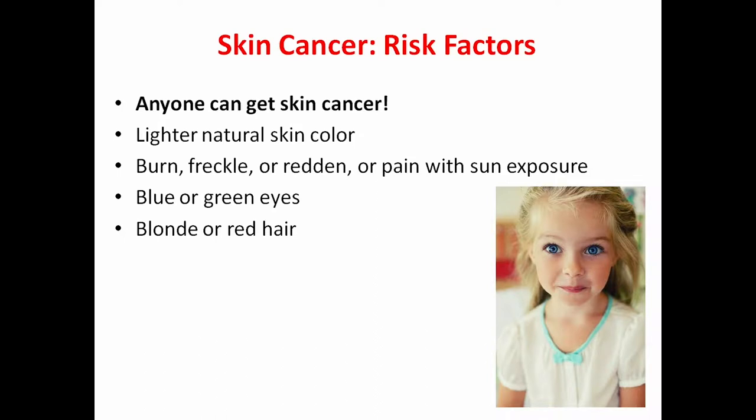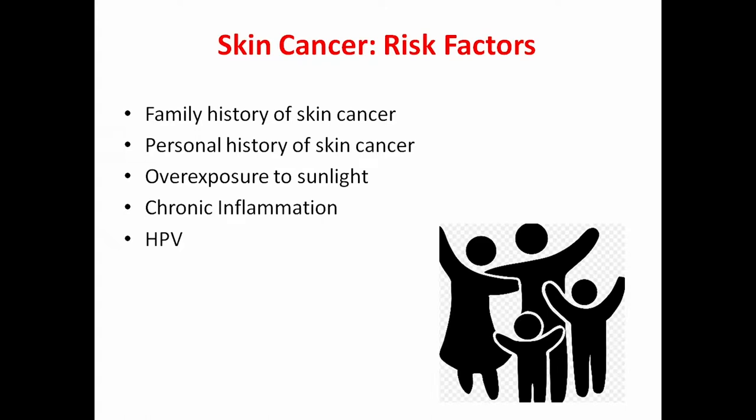Risk factors for developing skin cancer: anyone can get skin cancer because we all have skin. People with lighter natural skin color are at increased risk because they lack a certain protective pigment. People who burn easily, have freckles, or redden easily with sun exposure are also at risk, as are people with blue or green eyes, and those with blonde or red hair. Other risk factors include family history, personal history of skin cancer, more sun exposure than others, and HPV.